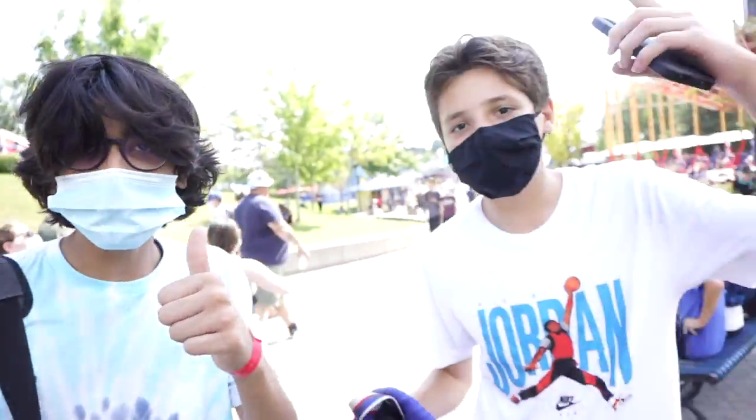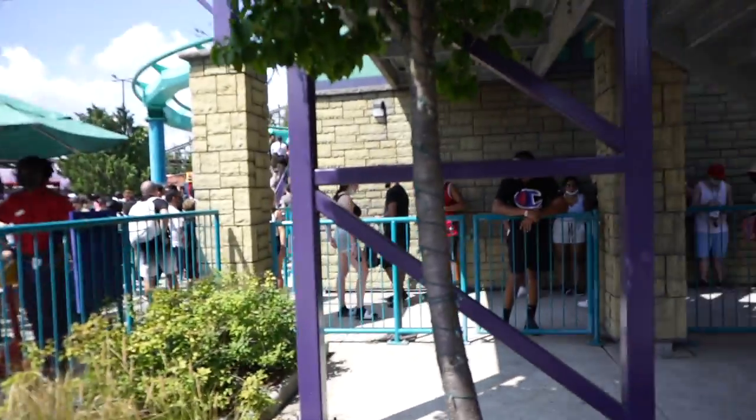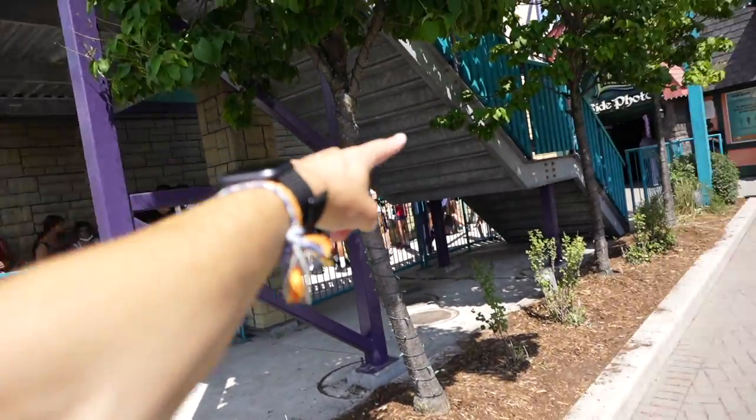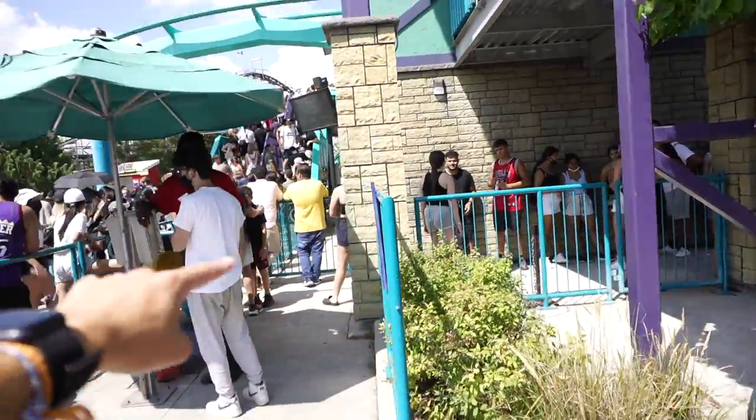Right now it's about 1:30 and the Leviathan Fast Lane line is all the way down the stairs, around here, and loops back around there. So definitely don't come around 1 to 2 o'clock expecting to just walk onto everything, because even the Fast Lane lines at this point are going to be upwards of half an hour. It's kind of crazy to pay $105 a person and still end up waiting 30 to 40 minutes. Make sure if you want to get the most out of your Fast Lane, start here at 10 a.m. right when the park opens.